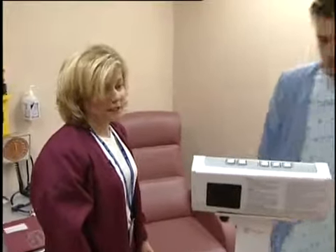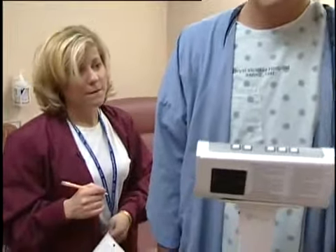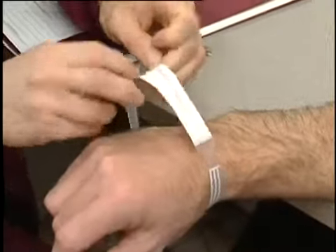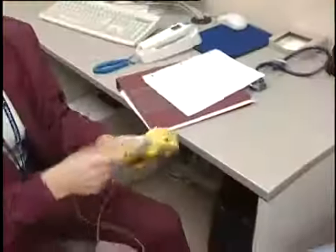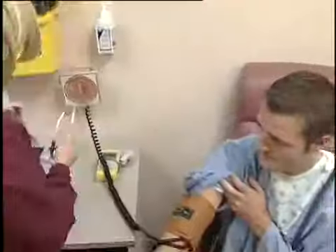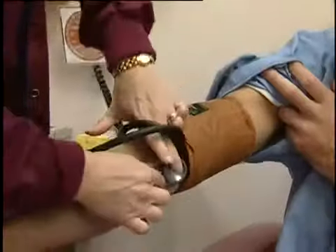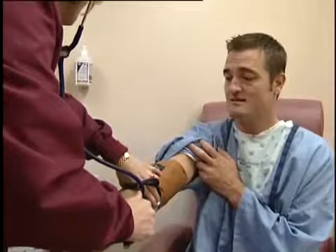In the admissions area, your vital signs will be taken again, beginning with your weight. It's very important that the doctors and nurses have this information as you get closer to your procedure. The details of your surgery will be explained again here to confirm you understand everything, and you'll be asked to sign a consent form for the surgery.